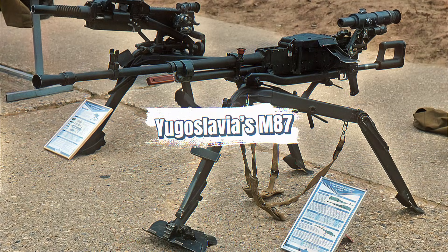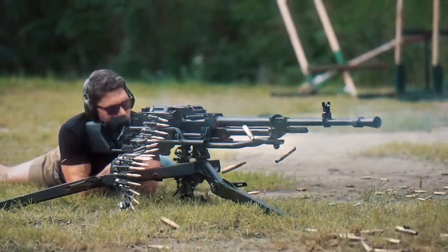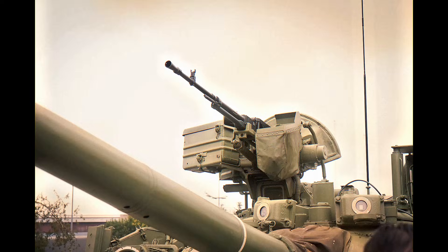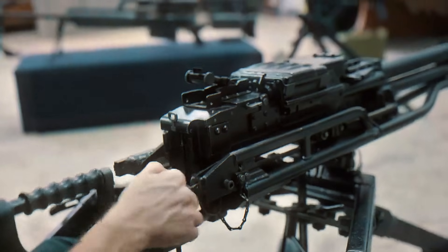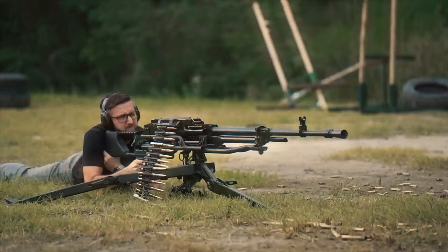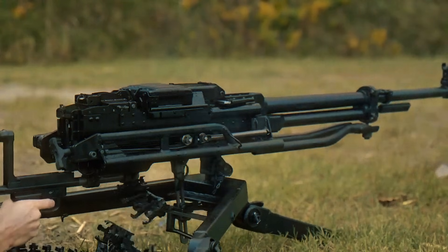Yugoslavia, maintaining independence from both NATO and the Warsaw Pact, built its own heavy machine gun, the M87. Chambered in 12.7x108mm, it borrowed design elements from the Soviet NSV but incorporated Yugoslav manufacturing methods and materials. The M87 served on armored vehicles, border defenses, and infantry tripods. Though not exported on the scale of Soviet or Chinese guns, it became a major battlefield weapon in the Yugoslav Wars of the 1990s. Its durability and familiarity made it valuable across the various factions that fought during the breakup of Yugoslavia. As of today, it remains in service with several Balkan militaries.